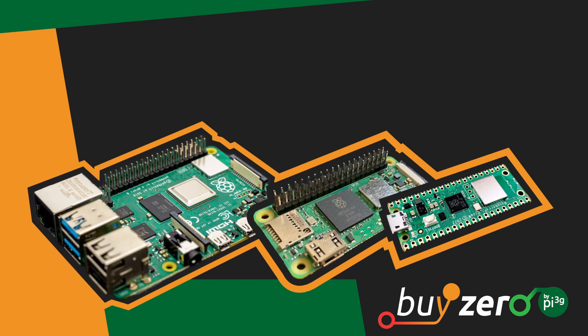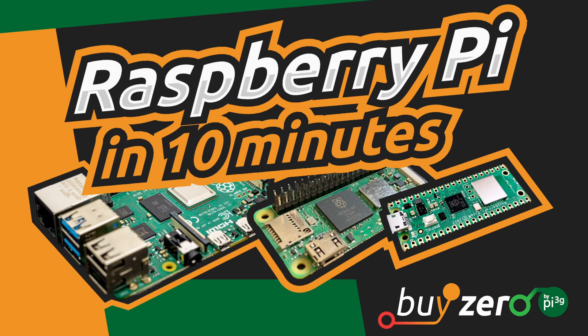Hi, I'm Nathan from Pi3G and this is everything about Raspberry Pi in 10 minutes.